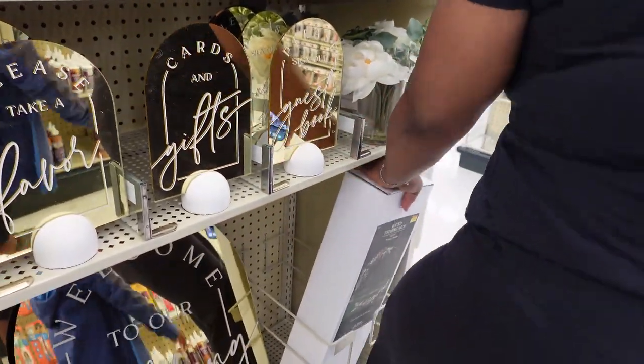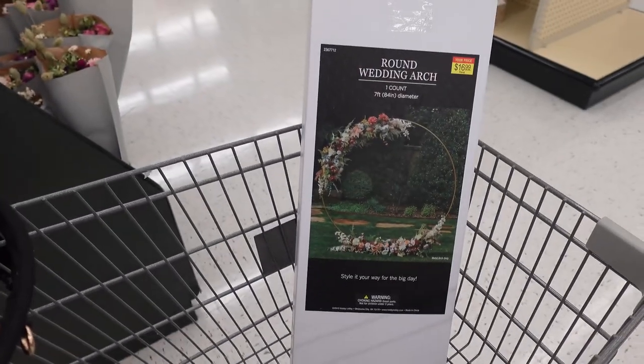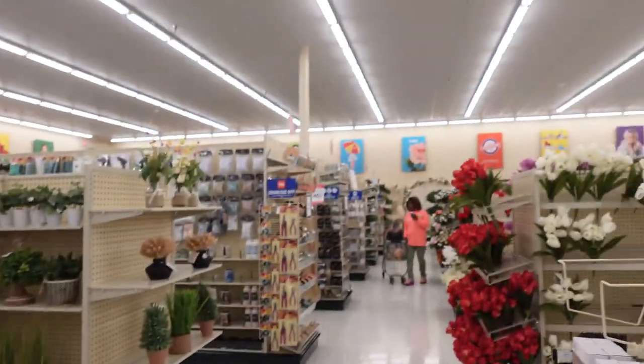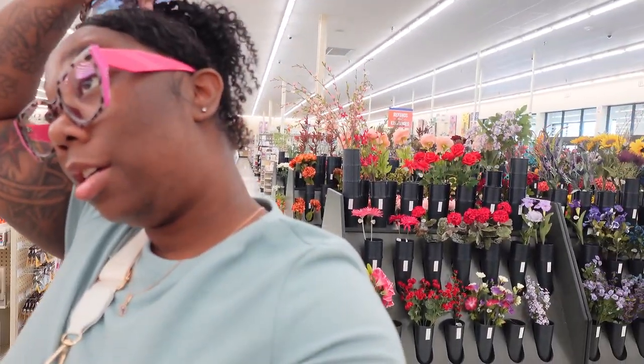They've got a circle arch for $16.99 and we're thinking about getting it. I'm going to go back and show y'all how big it is - it's literally only this. We're considering it because it's a great deal. They've got some nice stuff in here but we're focused on finding what we need.